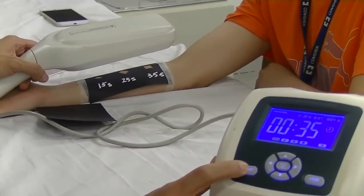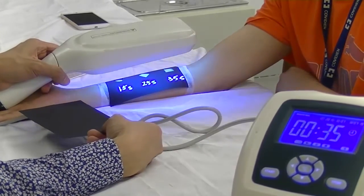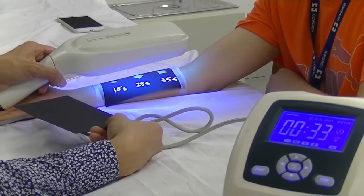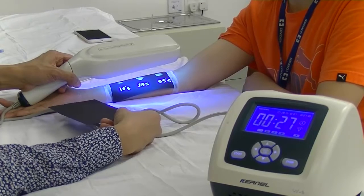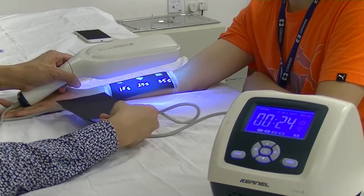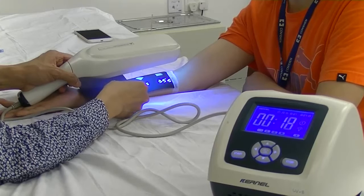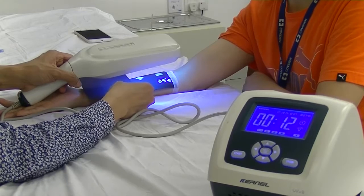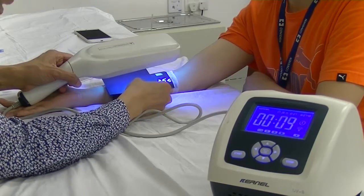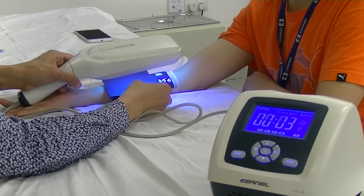I am going to start. Press the start button and it's on. I will wait until 20 seconds and then cover the first hole. Then at 10 seconds, cover the second one, and down to the last 10 seconds. It is done.